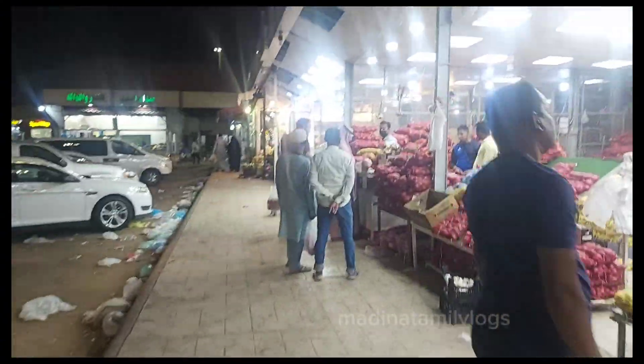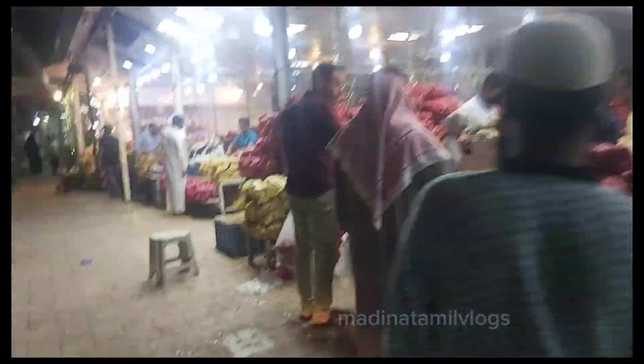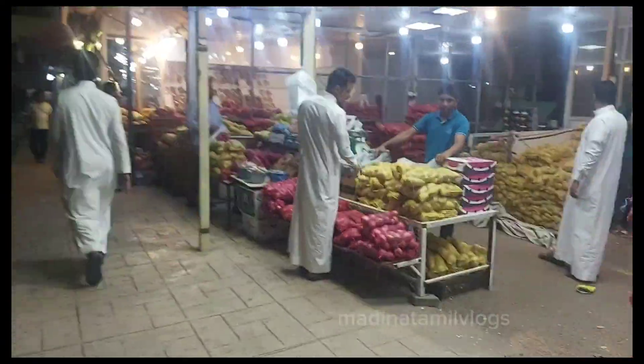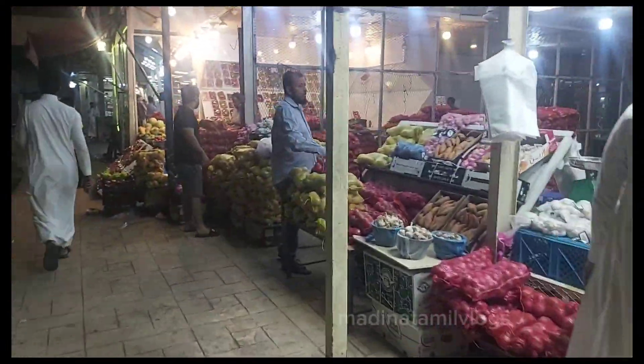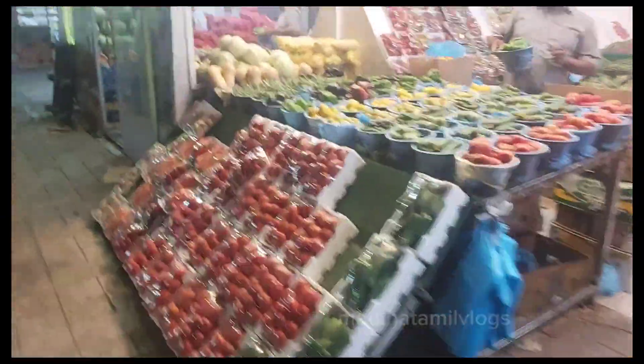You can see all the vegetables and non-vegetated here. You can see all the landmarks near Riyadh Bank. Here you can see all the vegetables. Here is the description of the location — everyone is different.